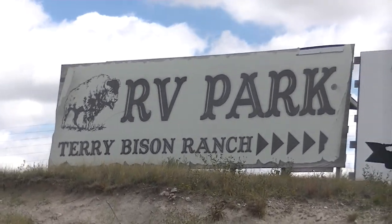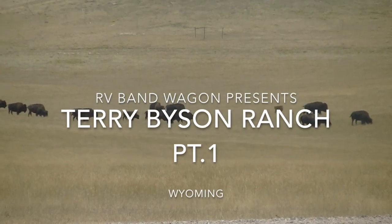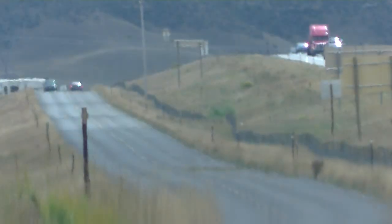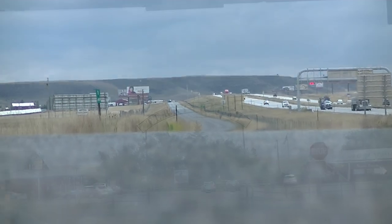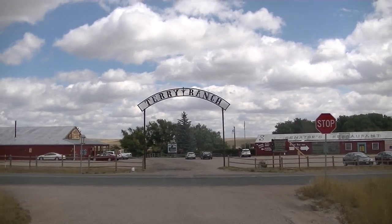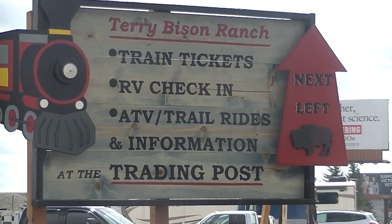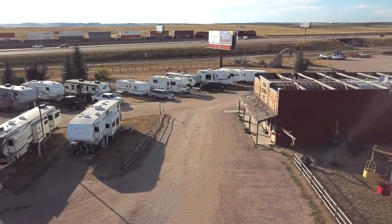Welcome, boy howdy, to this edition of the RV Bandwagon! We finally made it all the way up to the top of Wyoming. We're gonna check out the Terry Bison Ranch — we booked a reservation here through our Thousand Trails membership. We're gonna take you on a little tour around to show you what's going on. This here Terry Bison Ranch is an actual real working farm and buffalo range, not to mention an RV park.